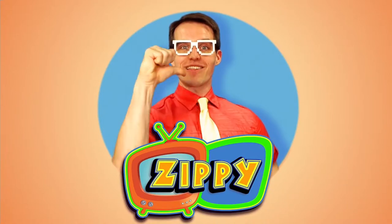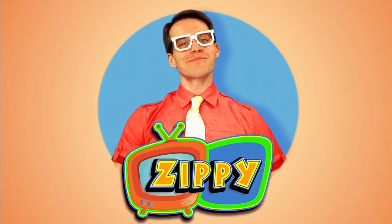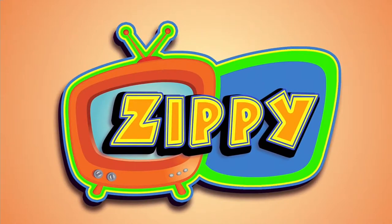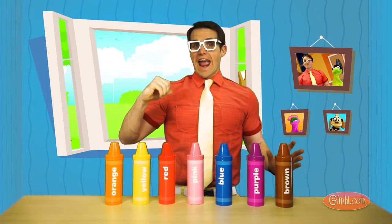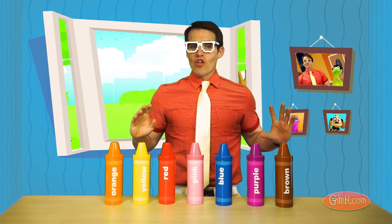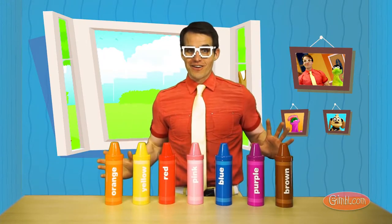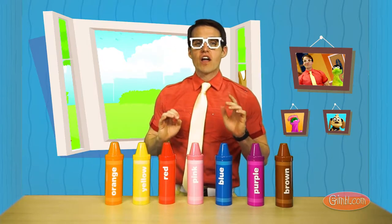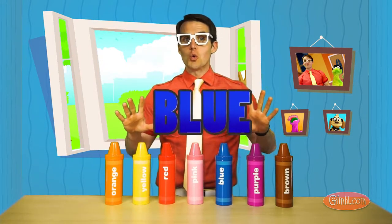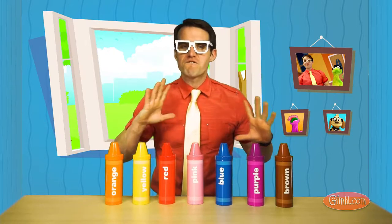Hi, I'm Zippy. Hi guys, I'm Zippy and today we are going to learn about colors. And we are going to single out one color in particular, the color blue. One of my favorites.